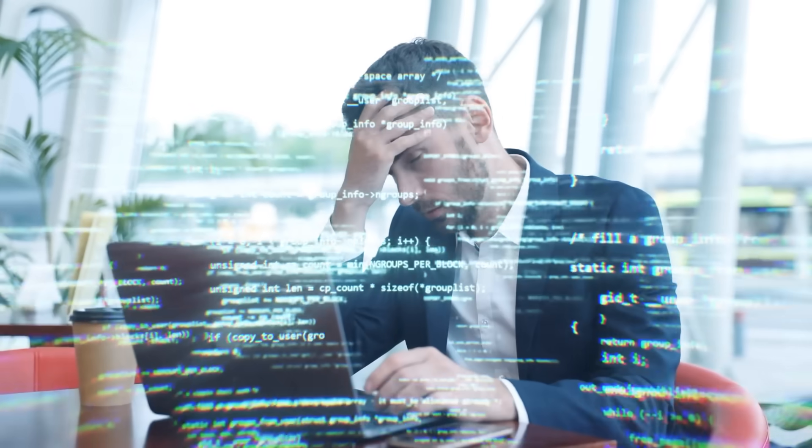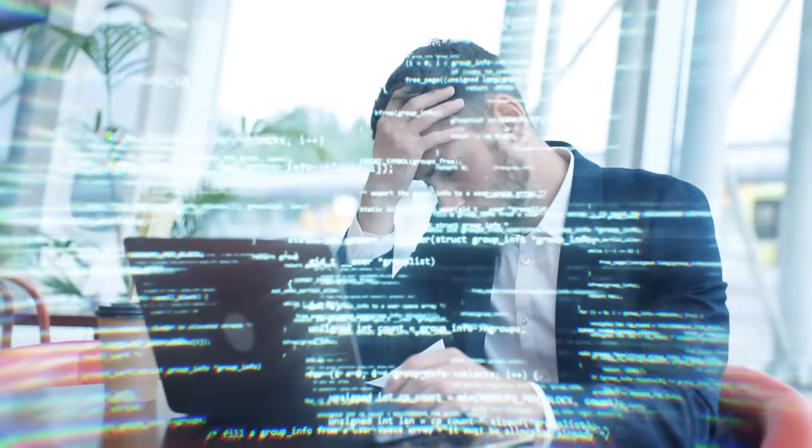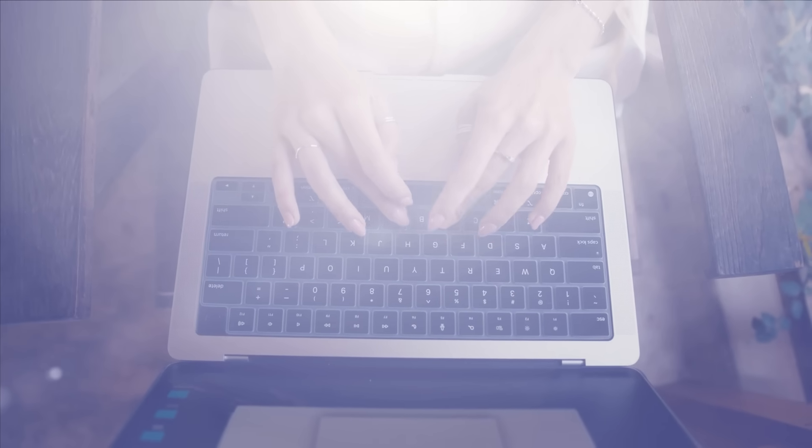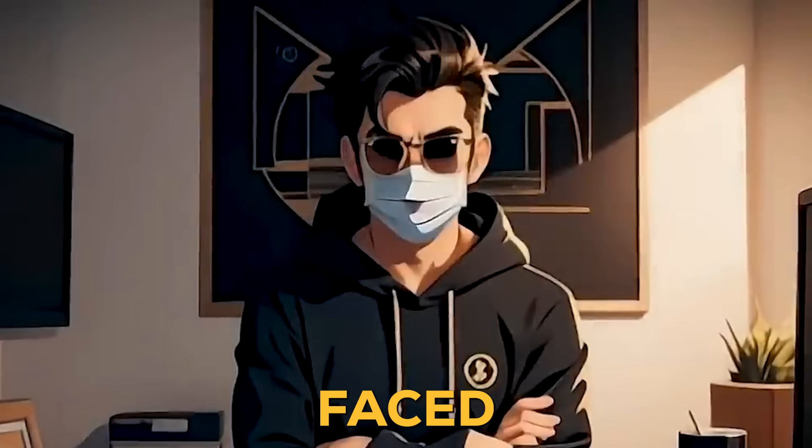Have you ever written something and thought this sounds way too robotic? Whether you're a blogger, student, or just trying to make your writing sound more natural, you're not alone. I faced the same thing.